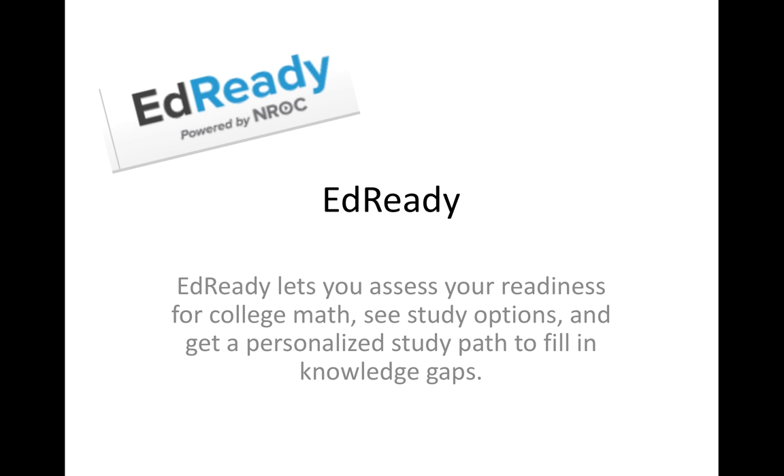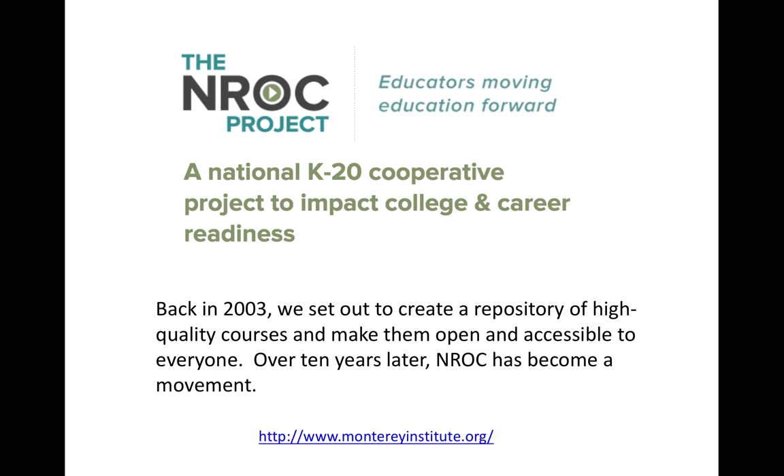EdReady is a product powered by NROC, an organization that puts really quality online courses together. The NISA prep course was created from an NROC developmental math course. If you want to learn more about NROC, you can go to their website. You might have heard of HippoCampus, which is more at the high school level — a lot of it is collegiate.